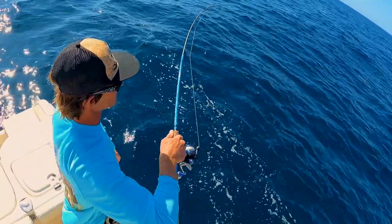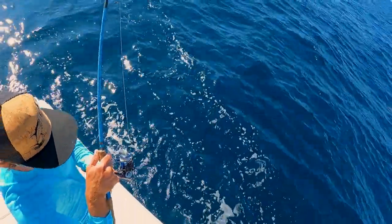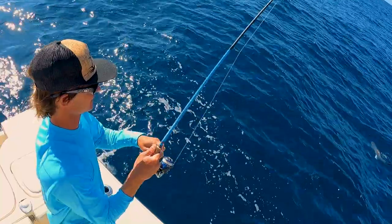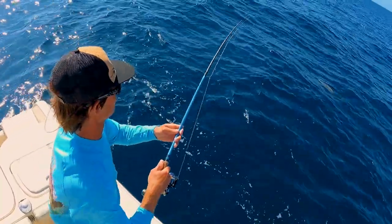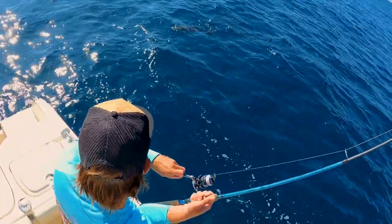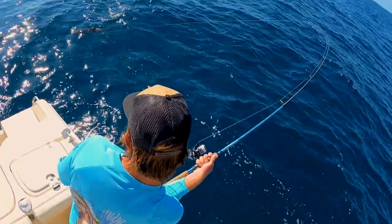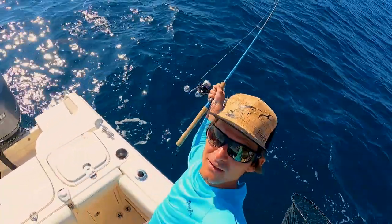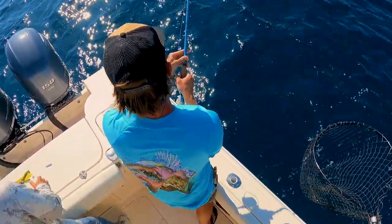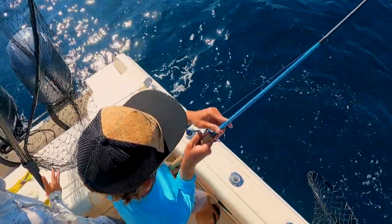I don't think he's gonna be keeper size but he's getting close — get the net! Let him get his net, honey. Take care of him, grab the other net honey — it's on this side. He's close!